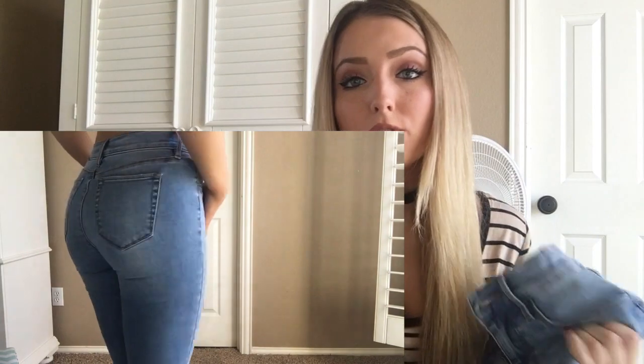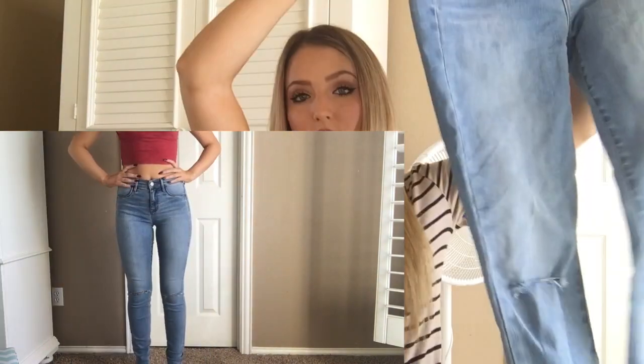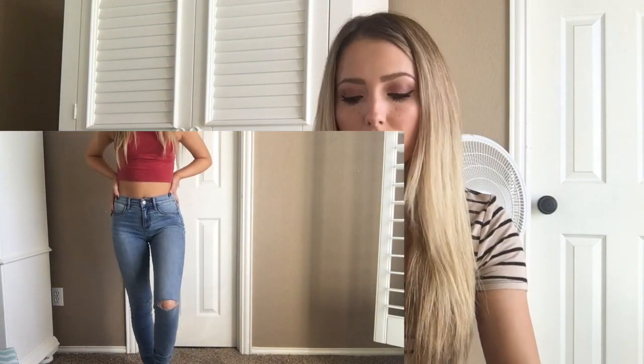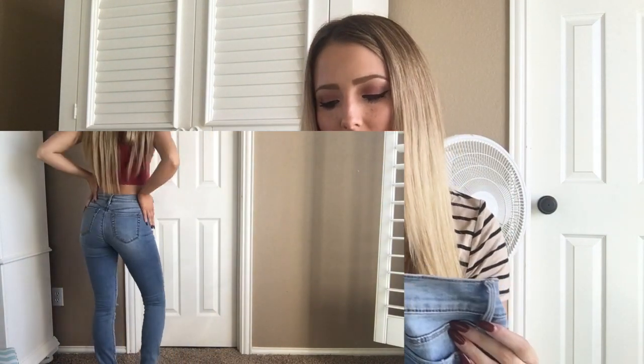At PacSun they were having a sale on jeans — buy one get one free — so that was a really good deal. I got two high-waisted jeans; I'm a size 24 in PacSun and usually a small, so their sizes are kind of weird. These are light-washed, and I actually cut holes in the knees because I wanted ripped ones and they didn't have many. The jeans are about $50 or $60, so it was great that they were on sale. The tag says they're jeggings.